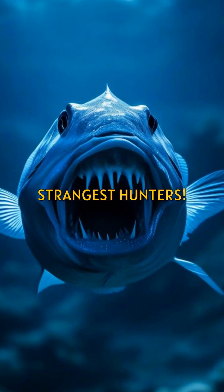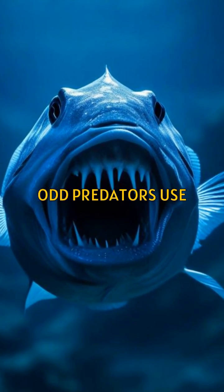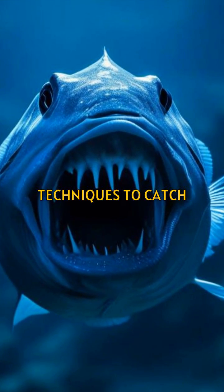Dive into the ocean's depths and meet the strangest hunters. These odd predators use bizarre techniques to catch their prey.